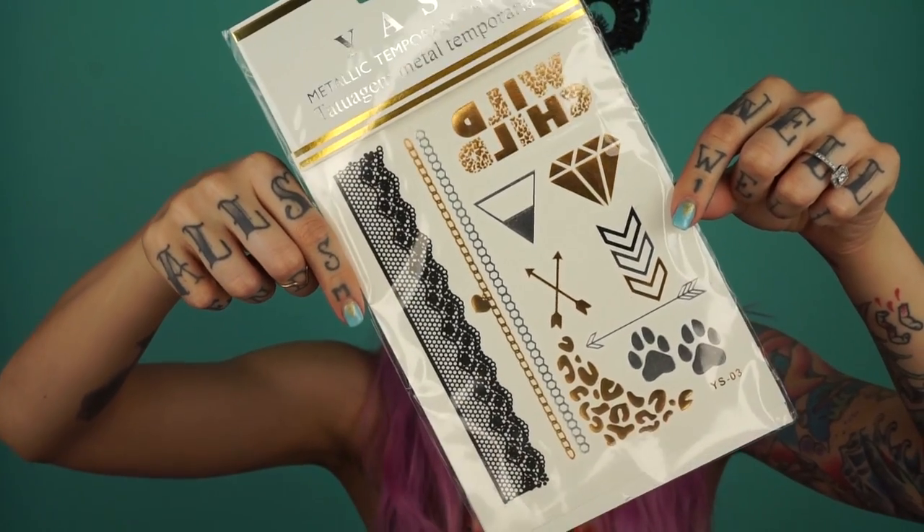These are those little metallic tattoo sticker things. I actually got these in a box once before and threw them away because I thought they were stupid — then I saw girls wearing them and realized they're actually super cute. These are literally just in time for summer. Maybe I'll make one into a little tramp stamp or something — that would look really hot.